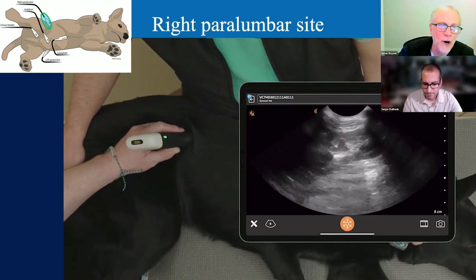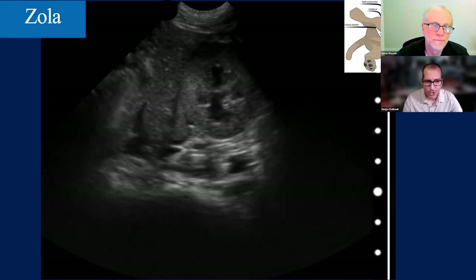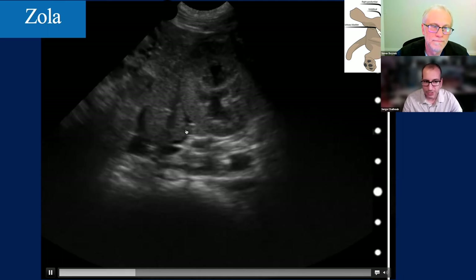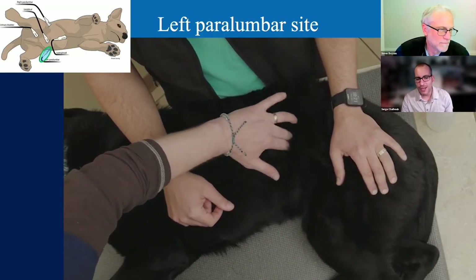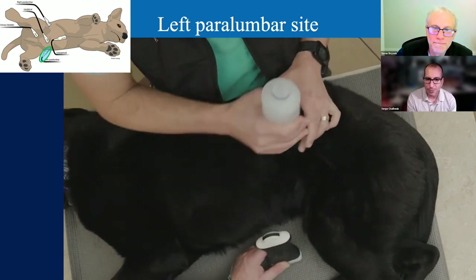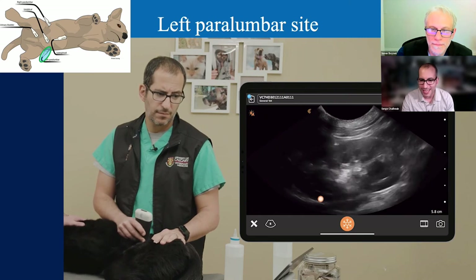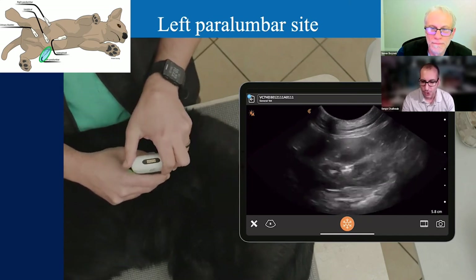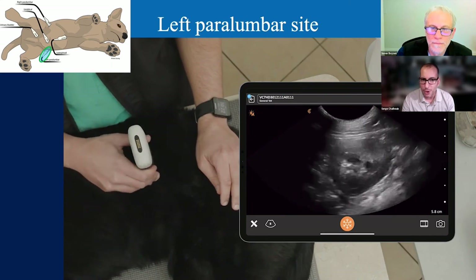Looking at Zola's right paralumbar: there's the kidney, and we see fluid around that kidney—that is abnormal. We are positive again for fluid at this right paralumbar site. Moving to the left paralumbar: trace up the 13th rib, usually halfway up the abdomen. Put a little alcohol, part the fur, probe in long axis right behind the 13th rib. There's the kidney in long axis, and we also see the spleen. Fan until the organ disappears on both sides, then rotate to short axis—in cats a great way to see the renal pelvis.